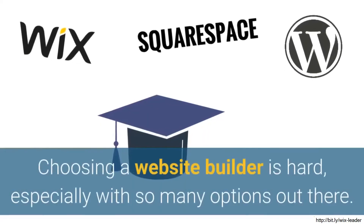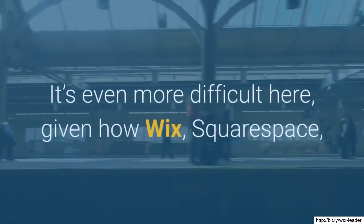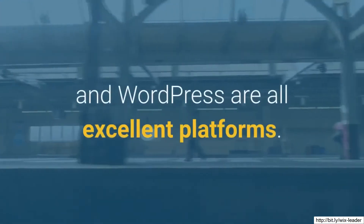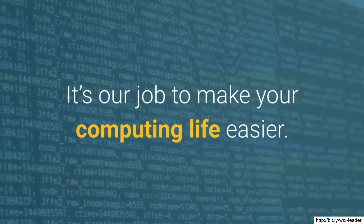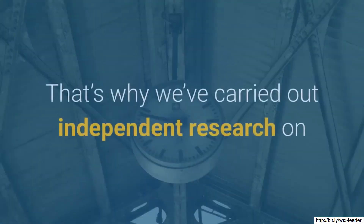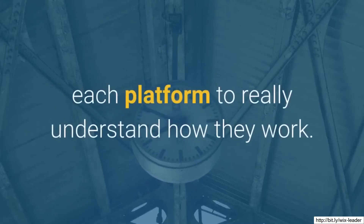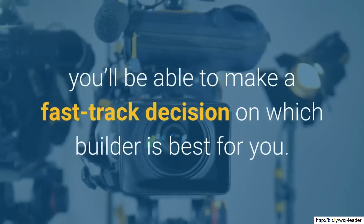Choosing a website builder is hard, especially with so many options out there. It's even more difficult given how Wix, Squarespace, and WordPress are all excellent platforms. It's our job to make your computing life easier. That's why we've carried out independent research on each platform to really understand how they work. By watching this video, you'll be able to make a fast-track decision on which builder is best for you.